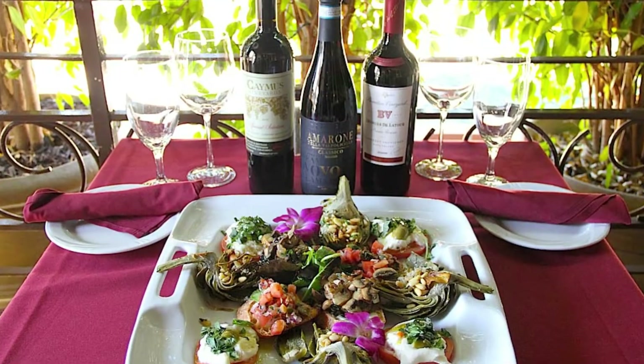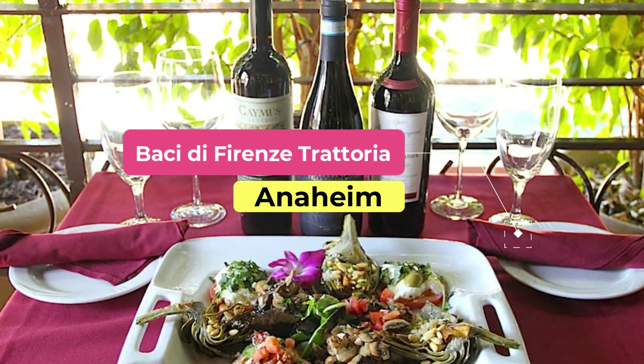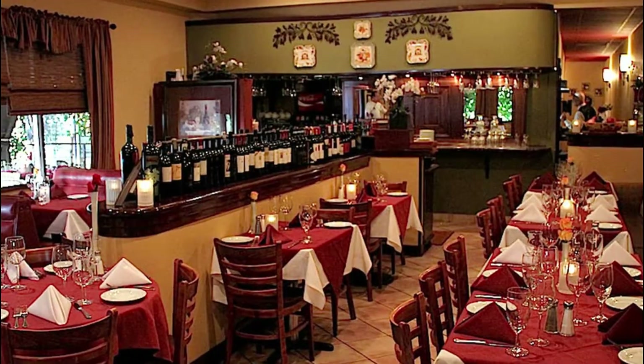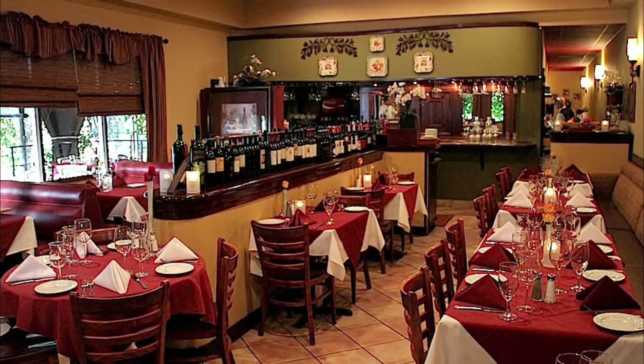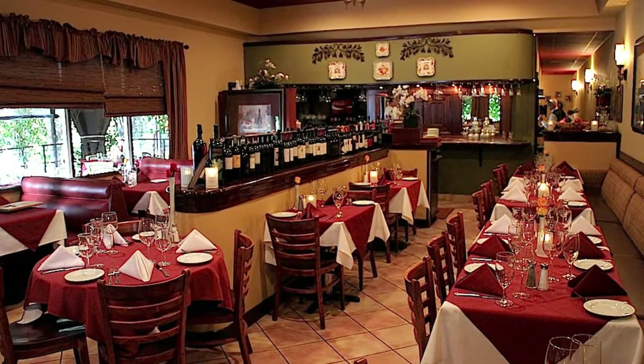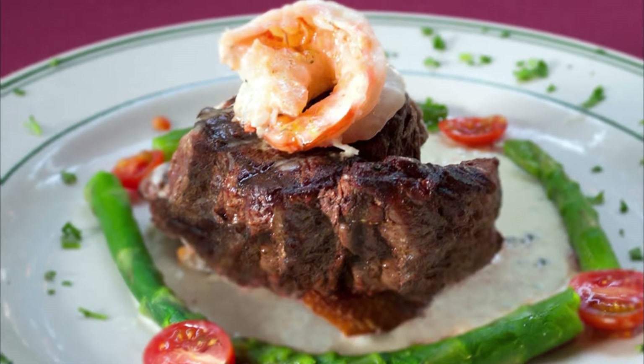Number 3: Bocci di Forenza Trattoria. Get ready for an evening out where you can feel worlds away from Southern California. Bocci di Forenza Trattoria has been bringing a taste of Italy to Anaheim for almost a decade now. Tucked in a strip mall near the Santa Ana River, this little spot can be easily missed.